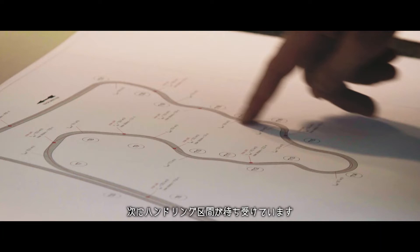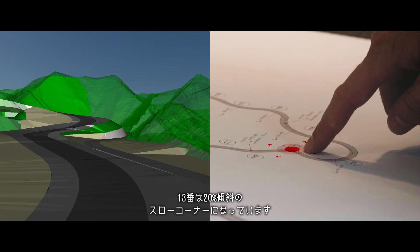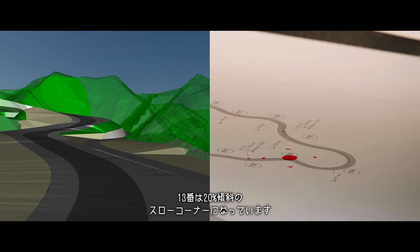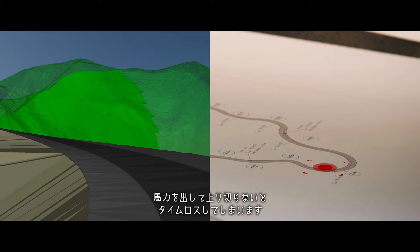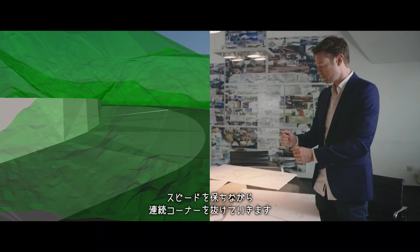Then we're coming to the next section, which is like the handling section of the course. You're going downhill here and you have to have the right flow. One point here is a very slow corner — point 13 — where you have 20 percent uphill, so you really have to use the power of the car. You need horsepower to get up there and not lose time. The different corner combinations here — you have to use the curves a lot to make a straighter line out of the curves.